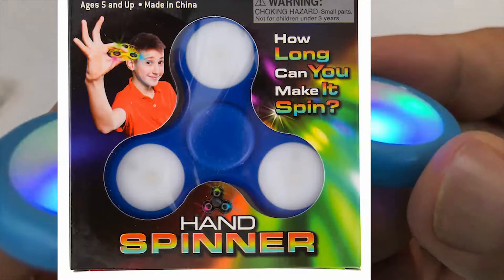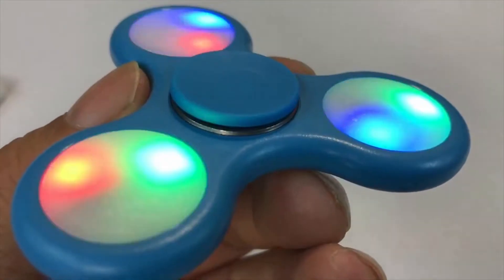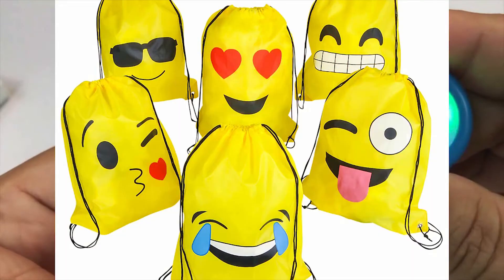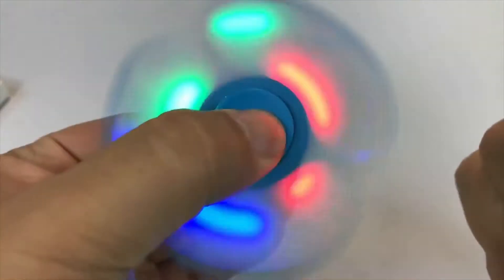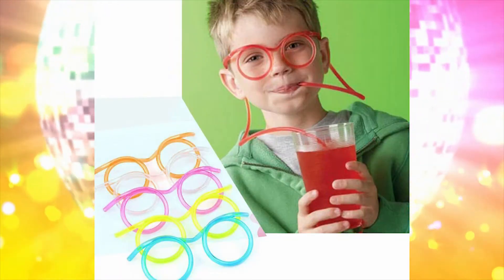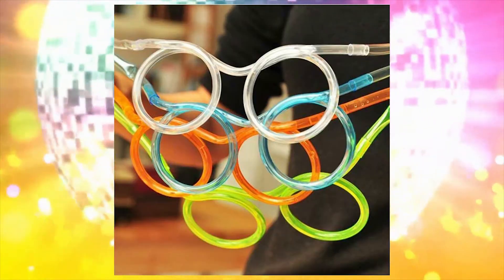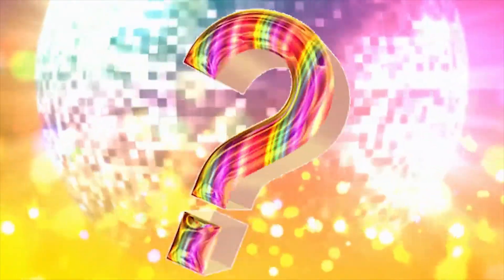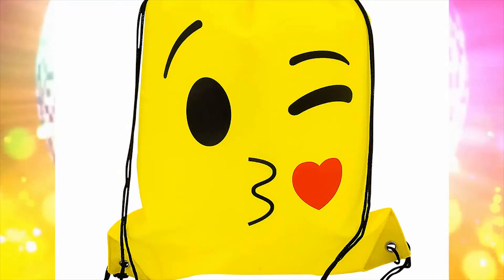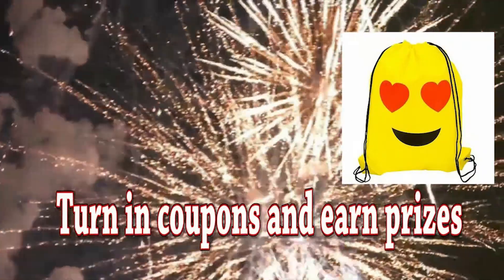Like this hand spinner — how long can you make it spin? An emoji backpack with all your favorite expressions. Our super sipper glasses — drink your favorite beverage through your super sipper glasses. And some mystery prizes; you'll have to wait and see. Awesome prizes, just by turning in that coupon you'll get a bonus prize.